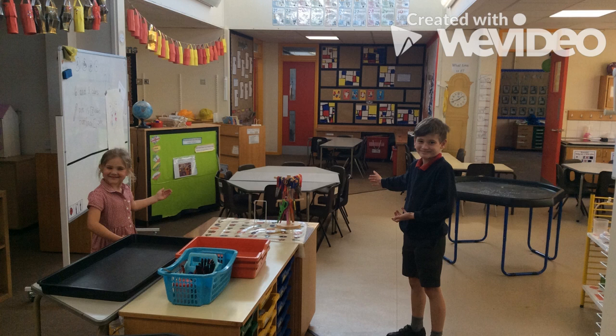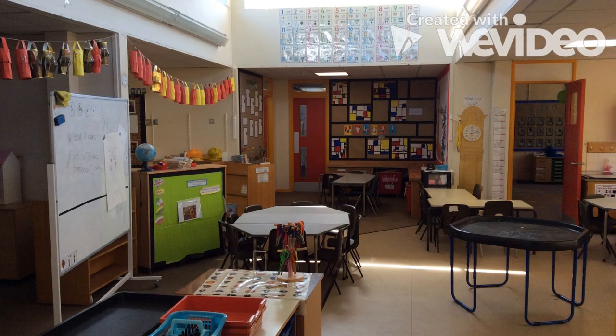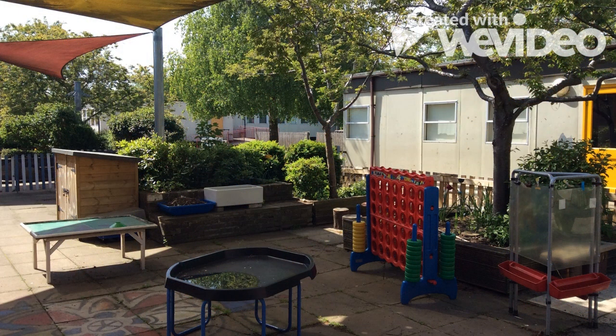Our room also includes a role play area, a workshop, and sand and water areas. Active learning is a key part of our teaching in Year 1 and lots of our lessons take place outside as we learn best when we are moving. This is Year 1's outdoor learning area — there is lots to see and do out here including a ladybird seating area, a mud kitchen and a giant four-in-a-row game.